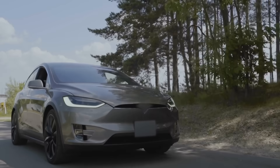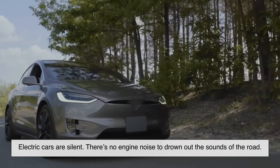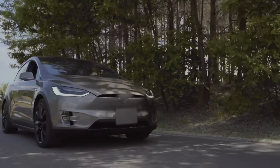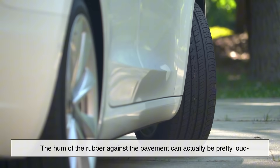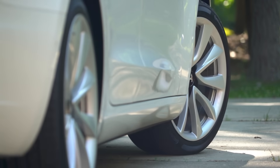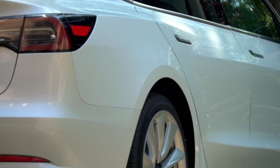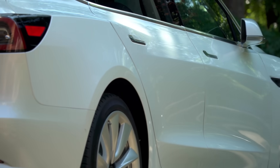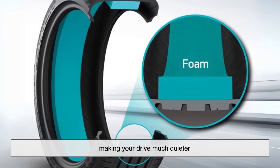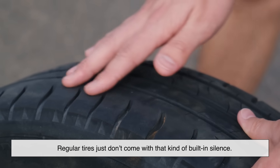That brings us to something a bit unexpected: noise. Electric cars are silent — there's no engine noise to drown out the sounds of the road, so tire noise becomes way more noticeable. The hum of the rubber against the pavement can actually be pretty loud inside an otherwise quiet cabin. To fix this, EV tires are designed with noise-dampening technology. Some have foam layers inside that absorb sound vibrations, making your drive much quieter. Regular tires just don't come with that kind of built-in silence.